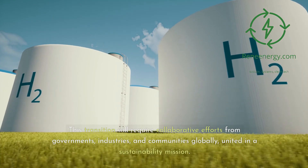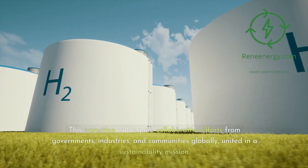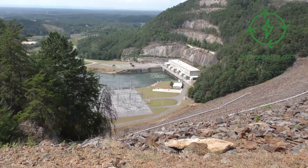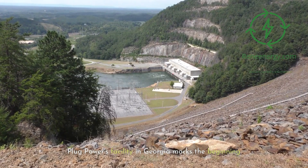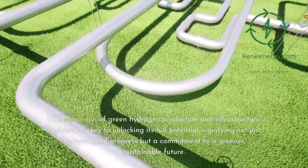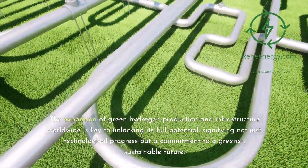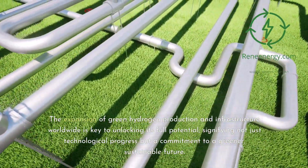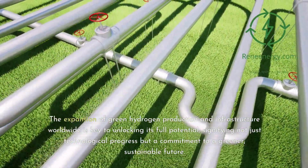This transition will require collaborative efforts from governments, industries, and communities globally, united in a sustainability mission. Plug Power's facility in Georgia marks the beginning. The expansion of green hydrogen production and infrastructure worldwide is key to unlocking its full potential, signifying not just technological progress but a commitment to a greener, sustainable future.